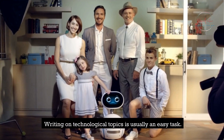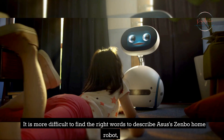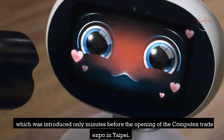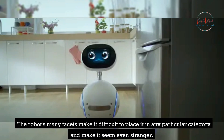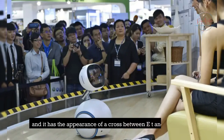Writing on technological topics is usually an easy task. It is more difficult to find the right words to describe Asus's Zenbo Home robot, which was introduced only minutes before the opening of the Computex Trade Expo in Taipei. The robot's many facets make it difficult to place it in any particular category. The Zenbo was created to offer help, amusement, and friendship to families, and it has the appearance of a cross between ET and an iMac G4.